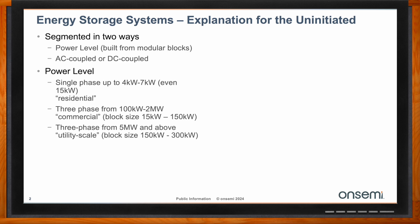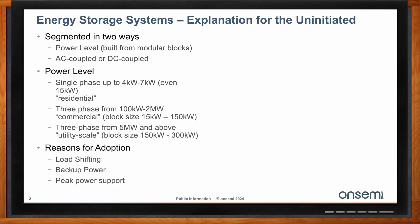Then you have commercial and utility scale, larger three-phase systems. On the commercial side, 100 kilowatts up to 2 megawatts, with block sizes in the range of 15 to 150 kilowatt. For utility scale, these are usually 5 megawatt and above, where block sizes are 150 to 300 kilowatt. The reasons for adopting energy storage systems, either standalone or coupled with renewable energy, are for load shifting, backup power, and peak power support.